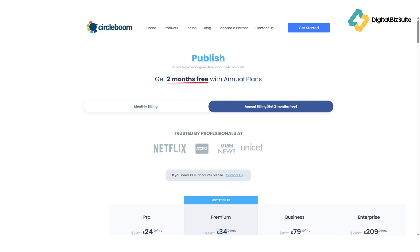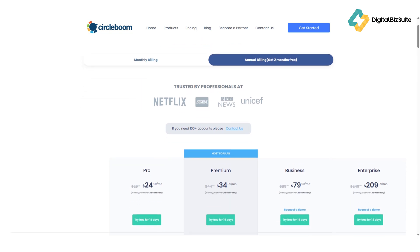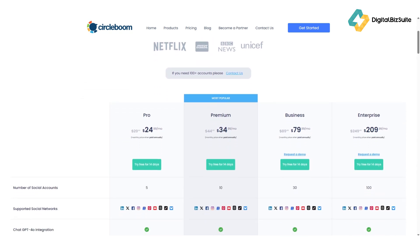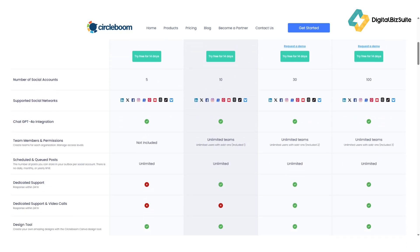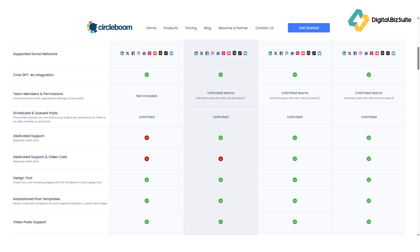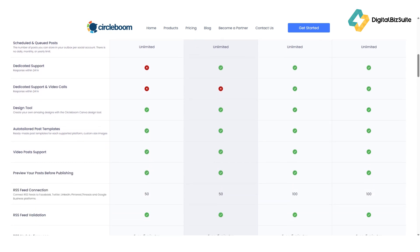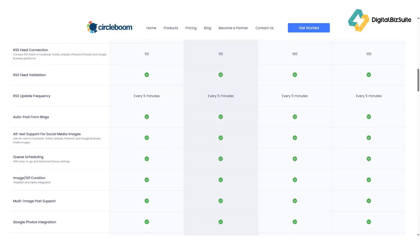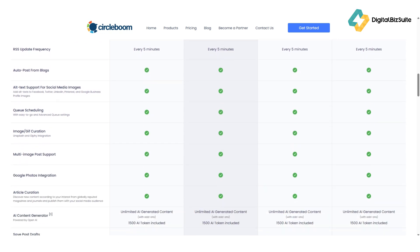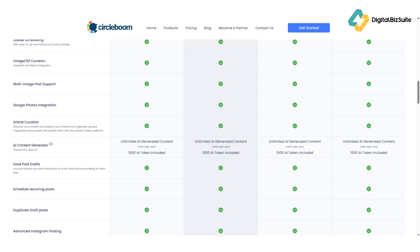Circleboom offers flexible pricing plans depending on your needs, from individual creators to teams and enterprises. You can start with a free trial to test the waters, and if you're serious about scaling your social media game, their pro and business plans unlock advanced analytics, more profiles, and deeper automation tools. Honestly, for what it offers, the pricing is very reasonable compared to competitors like Buffer or Hootsuite.